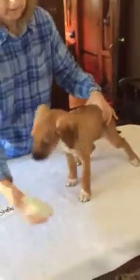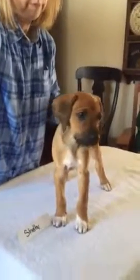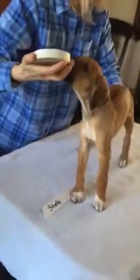And then we need her head. Shelby, Shelby, puppy puppy. She's a really pretty dark eye. Oh, yummy. Nice.